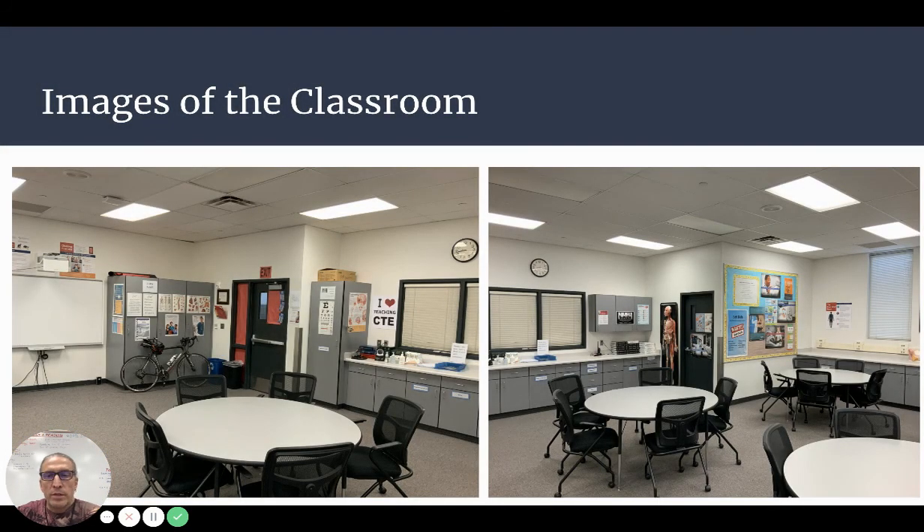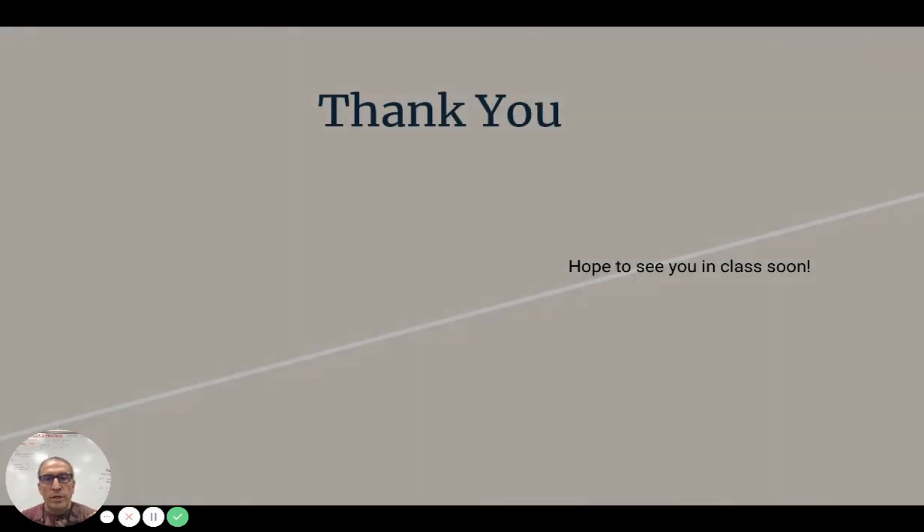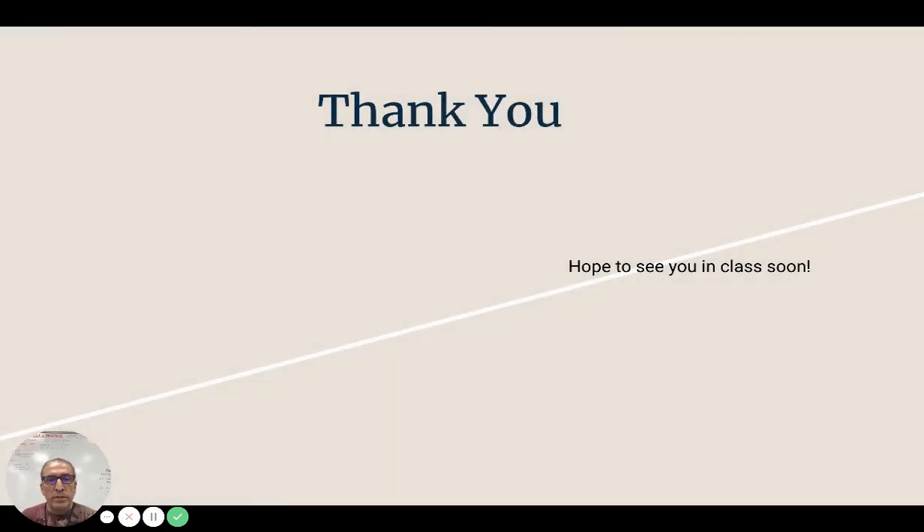Here are a couple of images of the classroom. Thank you very much for watching, and I hope medical assisting is interesting for you. I hope to see you in class soon.